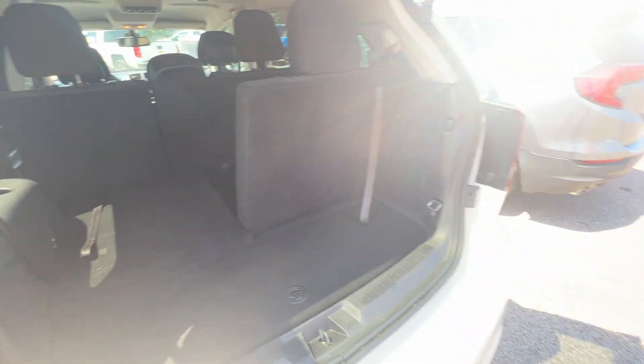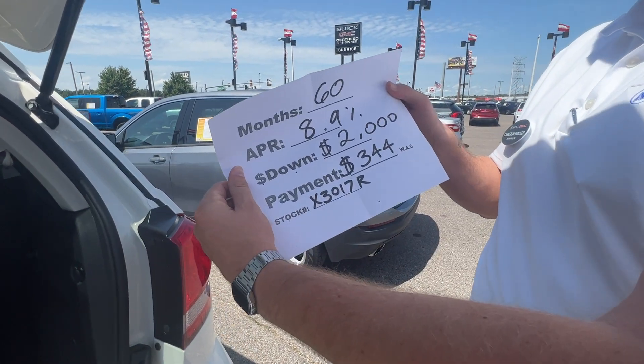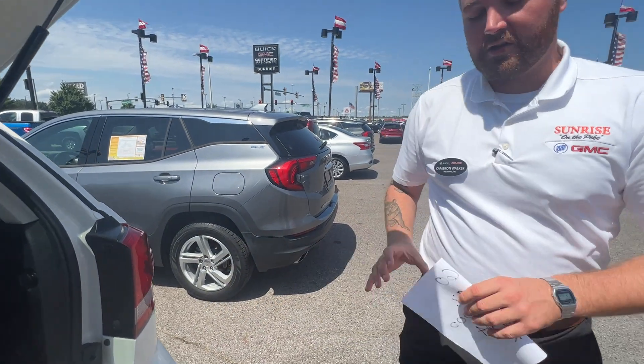But that's not all. You're going to take this one home today with approved credit for only $2,000 down at $344 a month. That's a good deal, guys. Reach us at 901-372-8000.